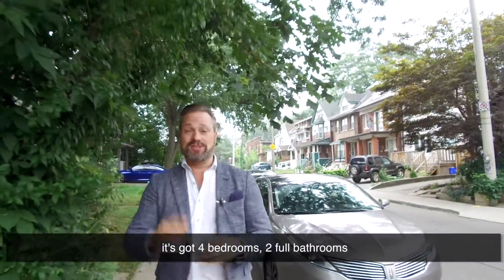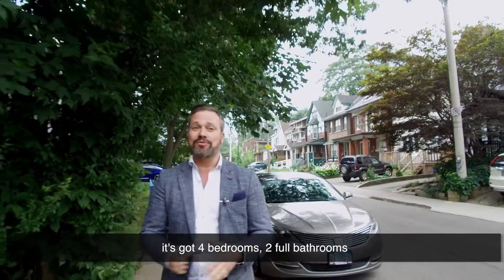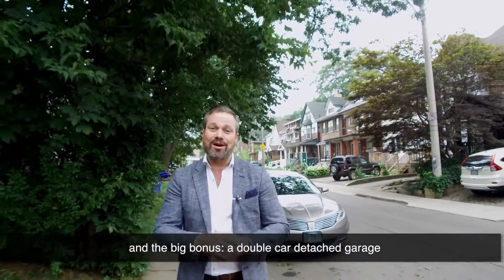This is a three-story detached home. It's got four bedrooms, two full bathrooms, and the big bonus — a double car detached garage. This is 28 Gibson Avenue.